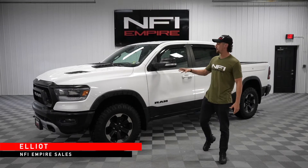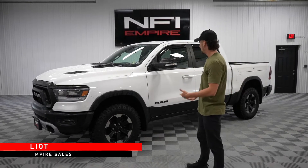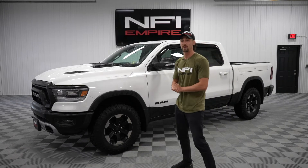What's up, NFI Empire? Check it out, we've got brand new inventory. This here is a 2019 Ram Rebel.